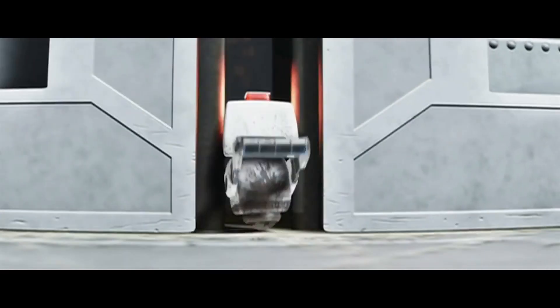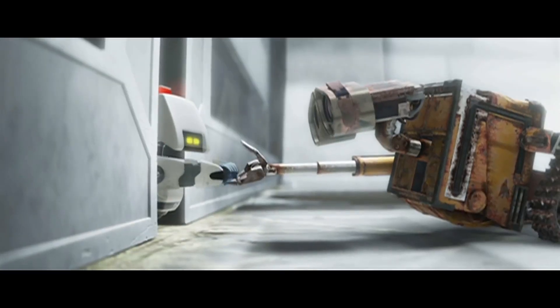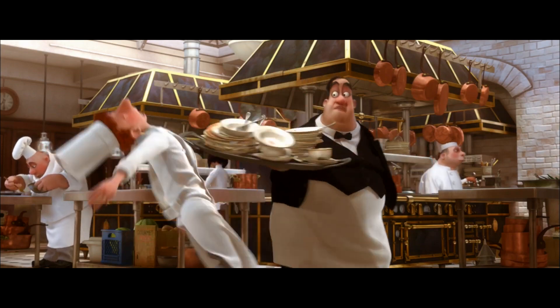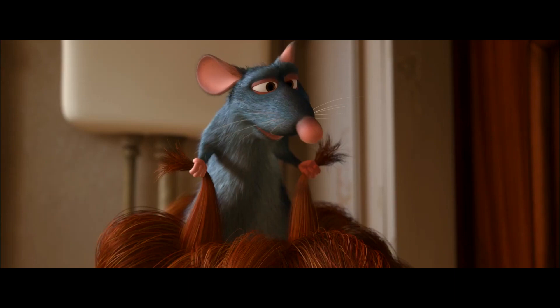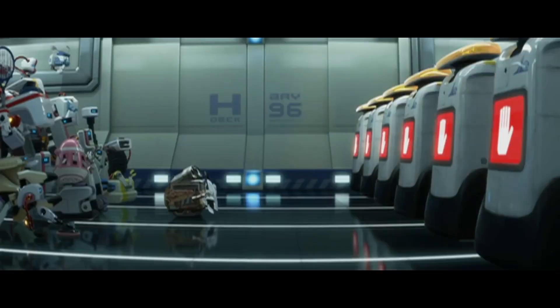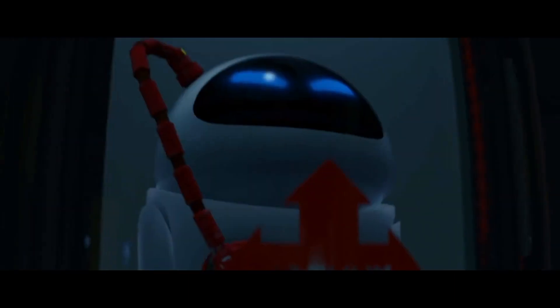I will say, selfishly, with this collection's success, I'm keeping my fingers crossed for a Ratatouille edition — one can dream, right? Okay, that's it folks. Until the next review, I say cheers.